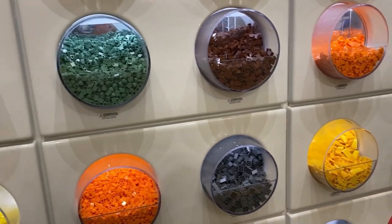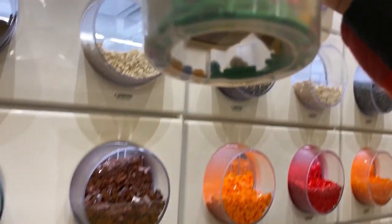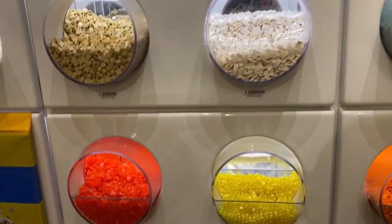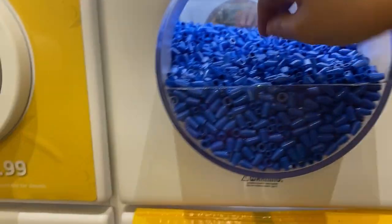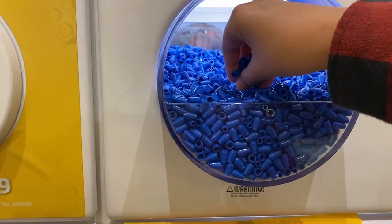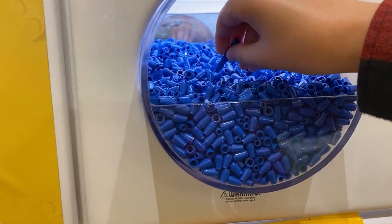Here we are at the Pick-A-Brick wall. We are filling it up with pieces for the city, trying to get as many little things as we can in here. I will see you guys a little bit later with whatever we get.